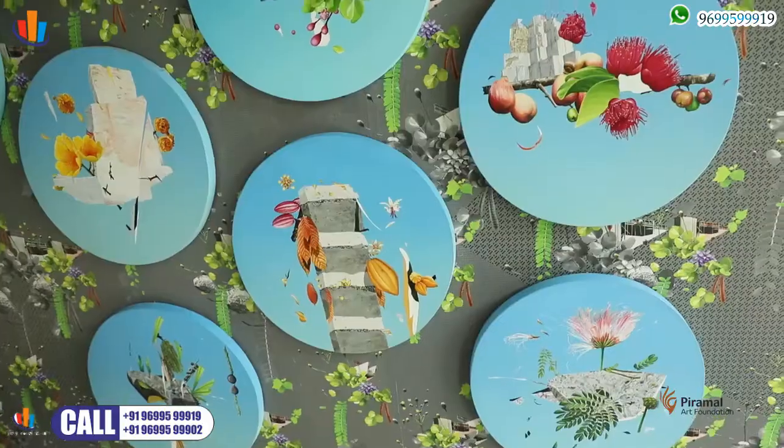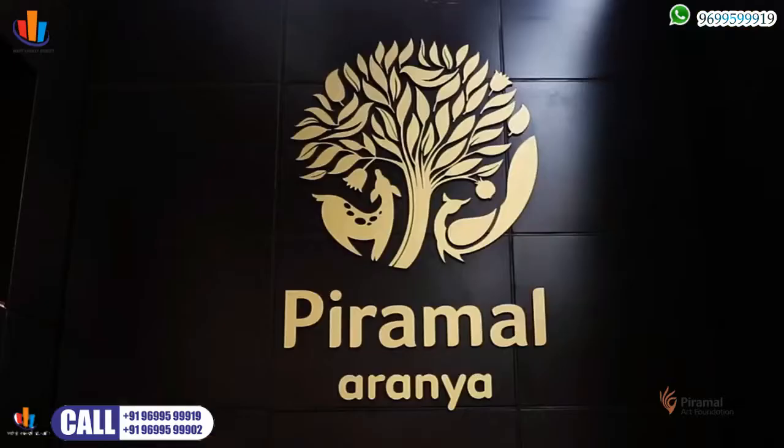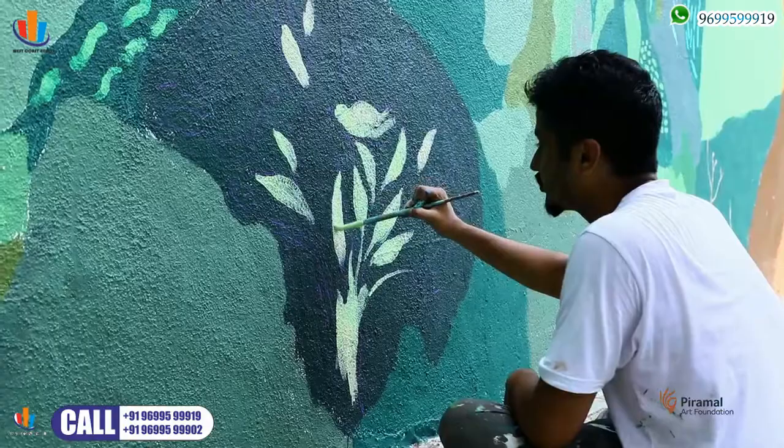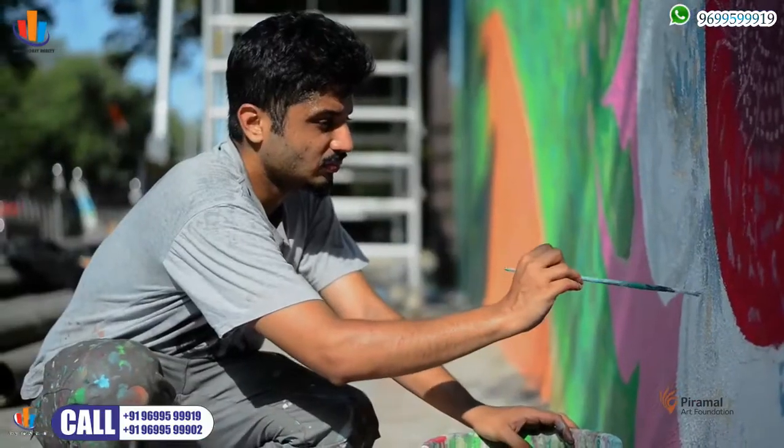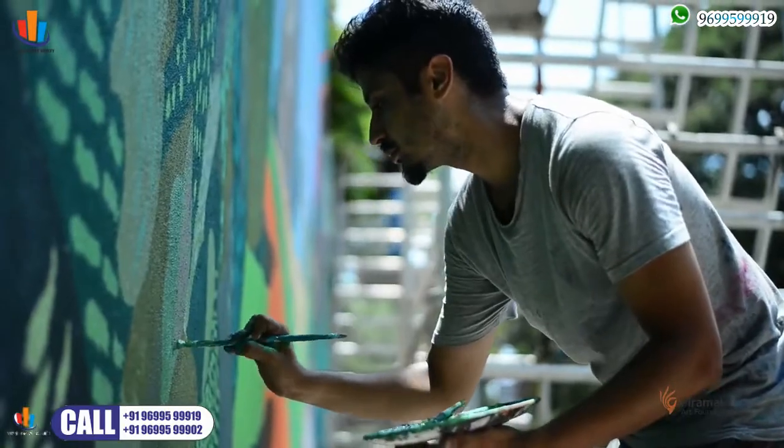The Baikala Wall project is a project by the Piramal Art Foundation, supported by Piramal Realty. It is at one of our Realty offices at the Piramal Aranya site. The artwork is created by our Piramal Art resident Virag Desai, who has been working on site for the last 31 days, creating this beautiful piece of art.